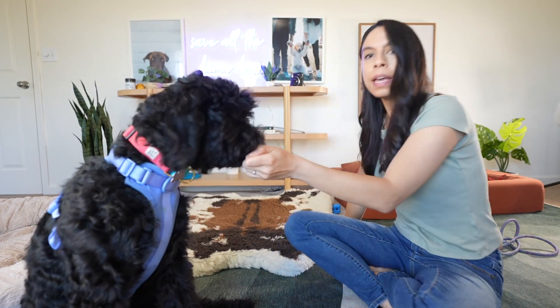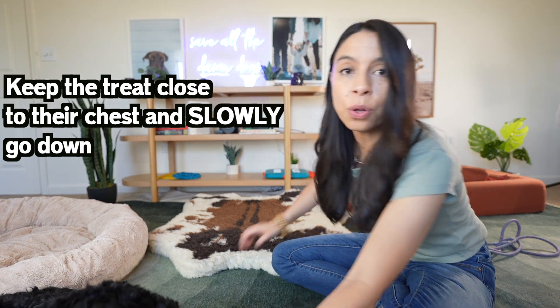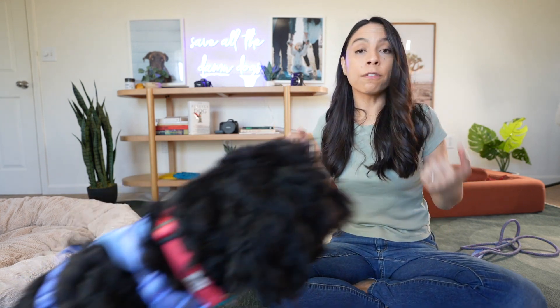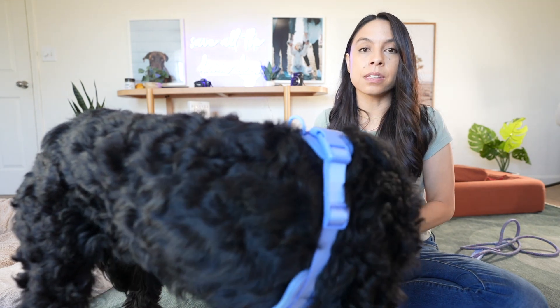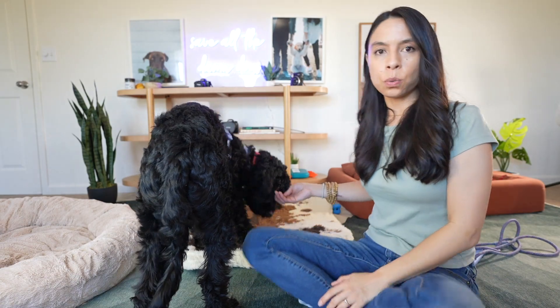You'll notice I'm not attaching any verbal cues to it yet. I'm not calling it "sit" or "down" yet. I want her to get to where she's offering sits and downs pretty consistently before I add too many cues, because we don't want to move too fast too quickly.